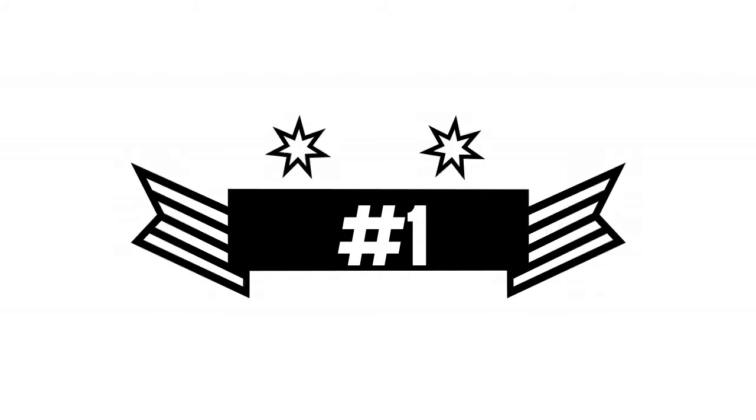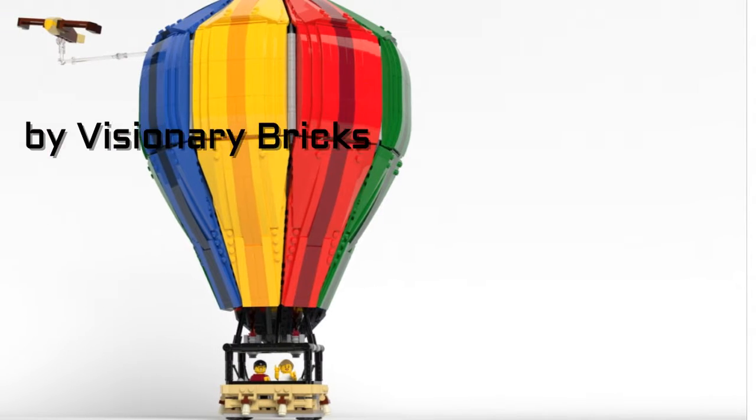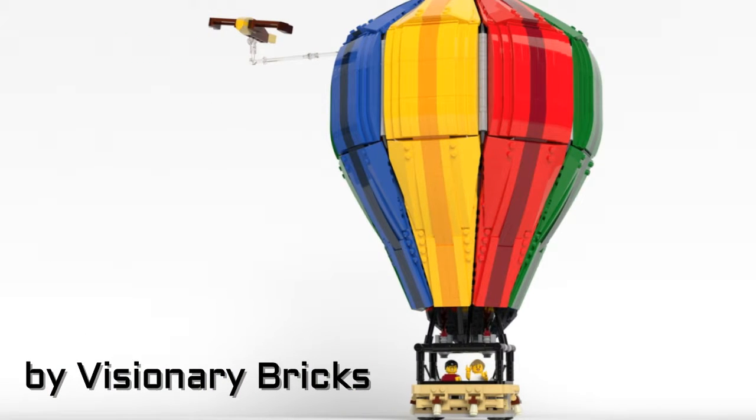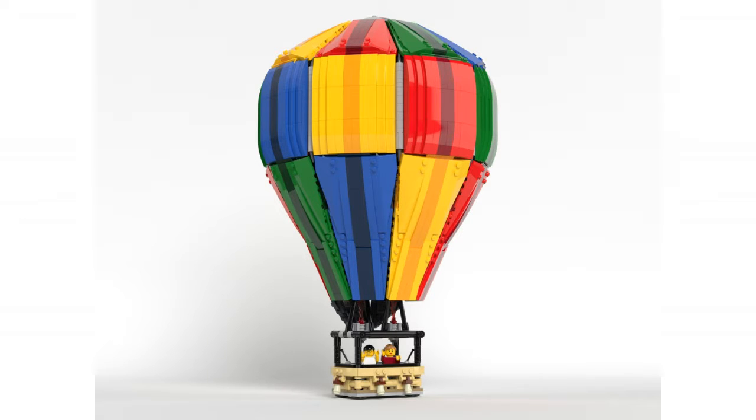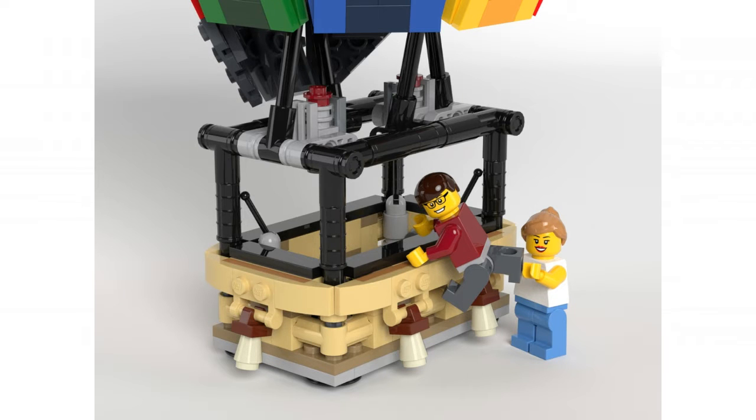Now on to number one. In this spot we have the hot air balloon by Visionary Bricks. This one speaks for itself — it's bright, colorful, and very well made. It measures 39 centimeters or 15 inches tall and without a doubt deserves the spot of number one.